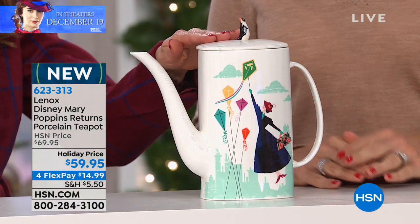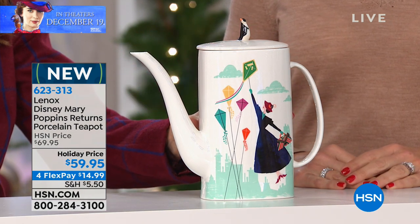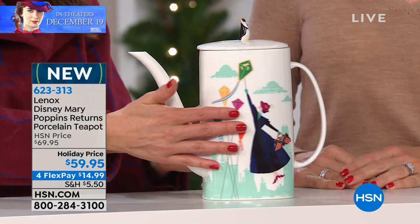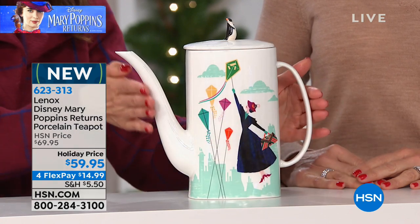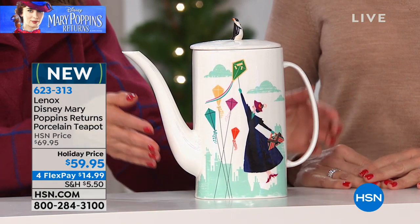Let me give you some dimensions too. It's about 10 inches high, so it's very substantial — about 10 inches in height and about 4 inches wide at its narrow point. And then across, if you include the spout and the handle, it's going to be nearly 10 inches across as well.